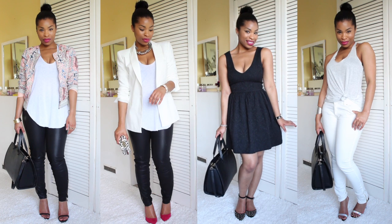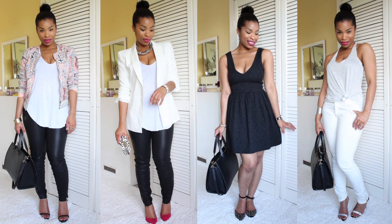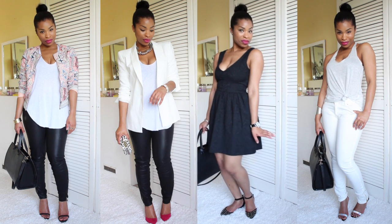This video is a lookbook featuring some of my favorite items I've bought recently. I hope you enjoy the lookbook and I hope that you can get some inspiration from it.